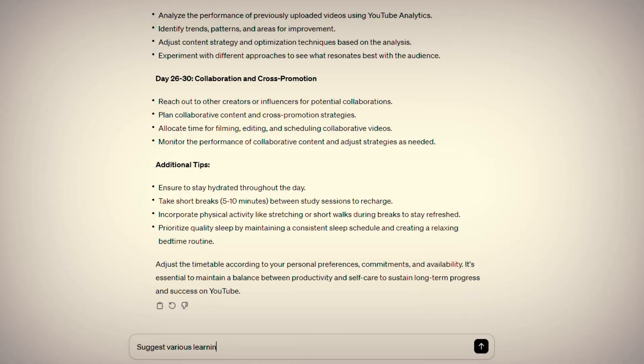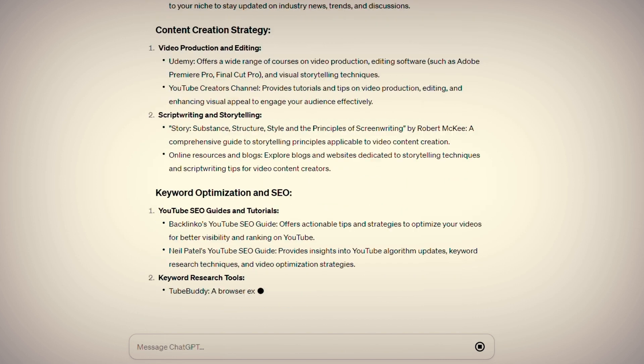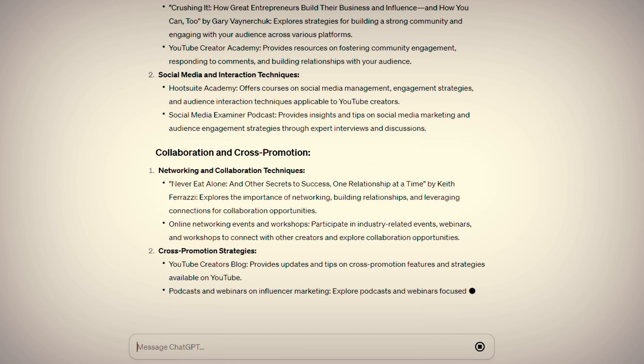Okay, now you've used ChatGPT to know what to learn and you've got a schedule to learn it. Now you've got to figure out where to actually find the information to learn these skills. And ChatGPT is the perfect librarian for the job. You can ask ChatGPT to suggest various learning resources like books, videos, podcasts, and courses for the above topic. This way you don't have to go hunting — you know exactly where to look to get the information you want.